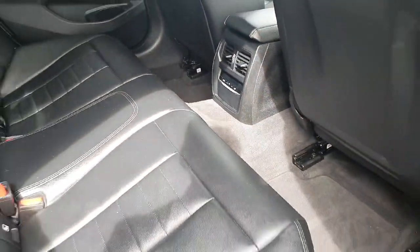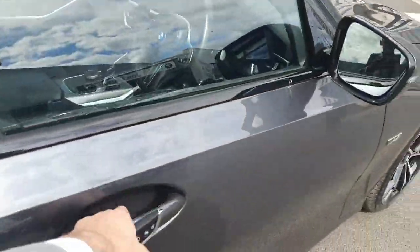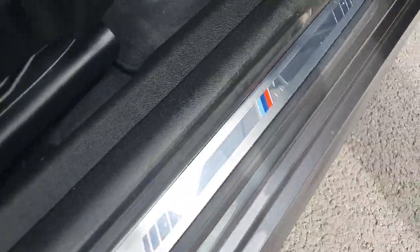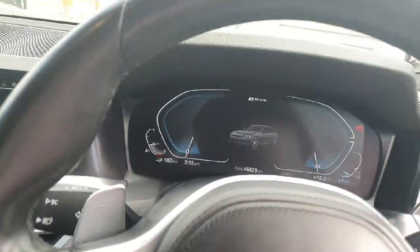ISOFIX and ambient lighting on the doors. Now on to the front — we've got our M Sport badging again coming into the car.